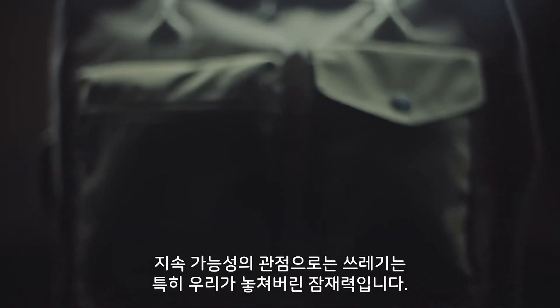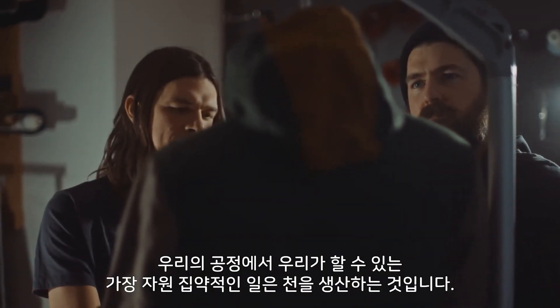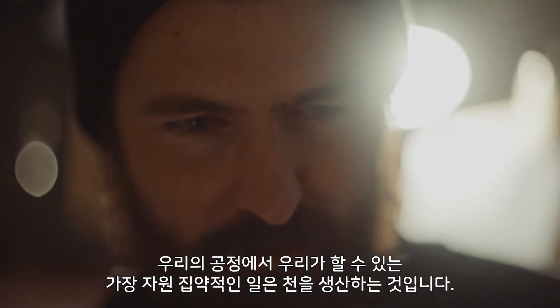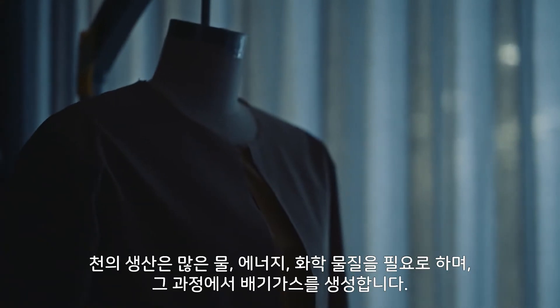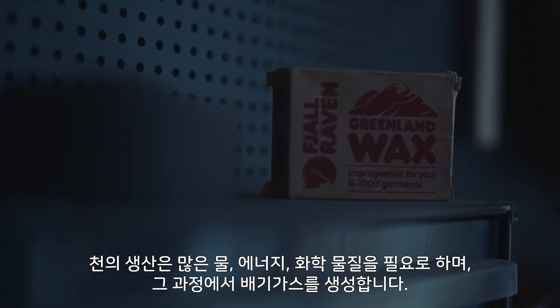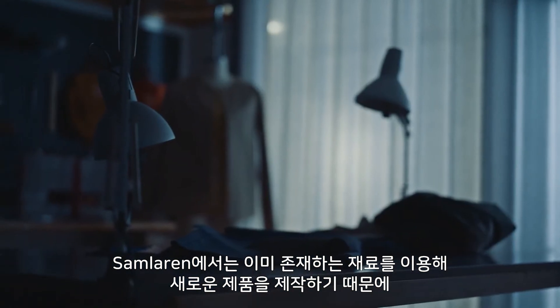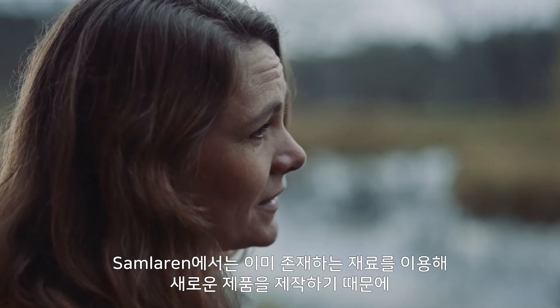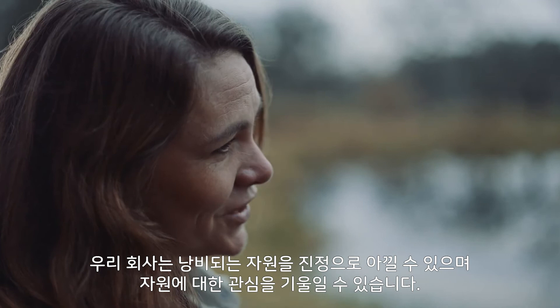From a sustainability perspective, waste is really just lost potential. And in our processes, some of the most resource-intensive things we can do is to produce fabrics — it requires a lot of water, energy, chemicals, and it creates emissions along the way. By creating new products from already existing materials, as we do with Samlain, we can really care for those resources and give them the attention that they deserve.